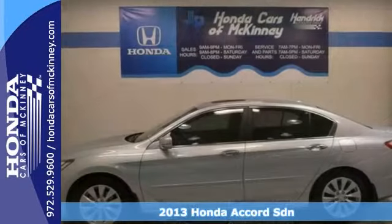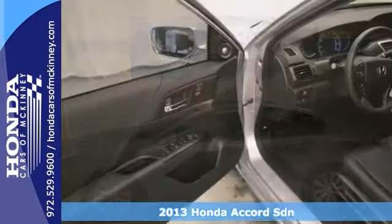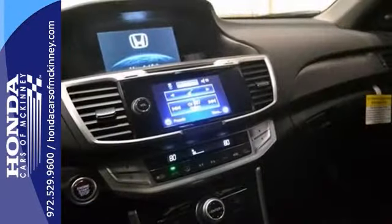Here is a 2013 Honda Accord, and this Honda has a lot of things to offer, including features like stability and charging control, climate control, and hill start assist.